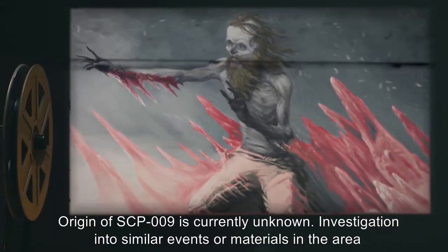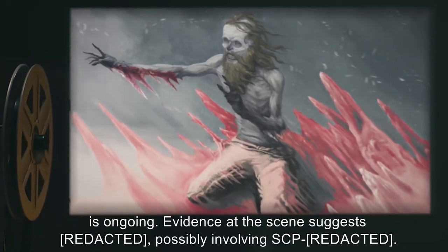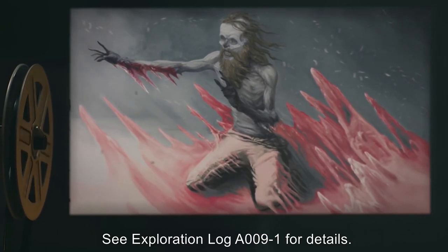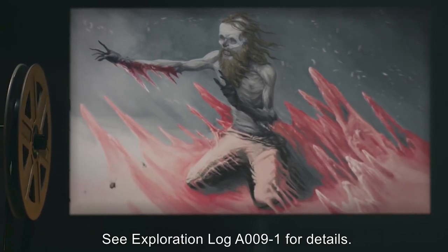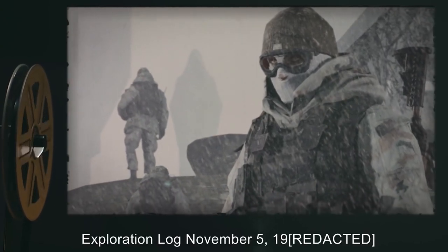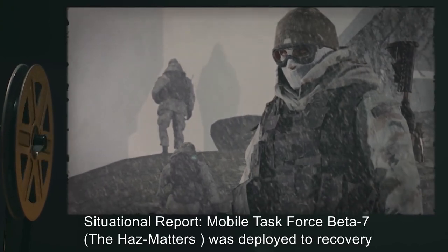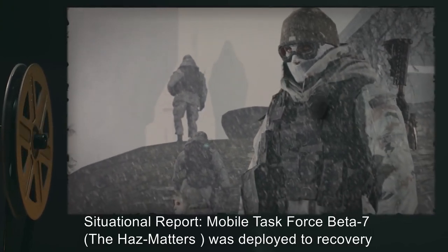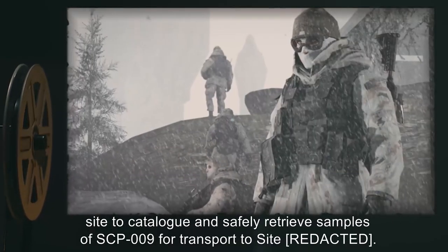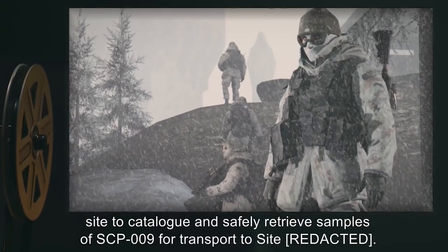Investigation into similar events or materials in the area is ongoing. Evidence at the scene suggests possibly involving SCP-009. See Exploration Log A-009-1 for details. Exploration Log, November 5, 19[redacted]. Situation Report: Mobile Task Force Beta-7, the HAZ Matters, was deployed to recovery site to catalog and safely retrieve samples of SCP-009 for transport to site [redacted].